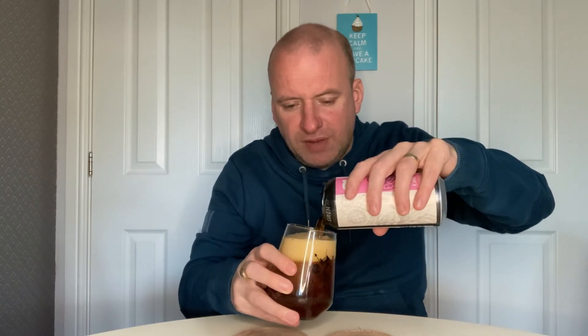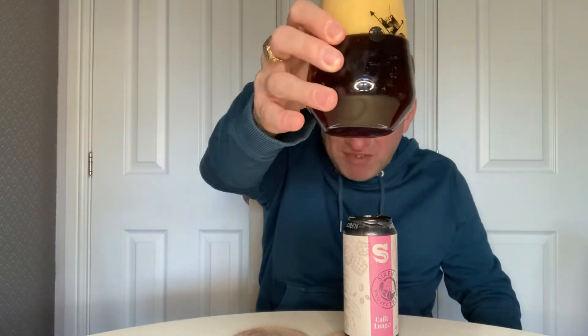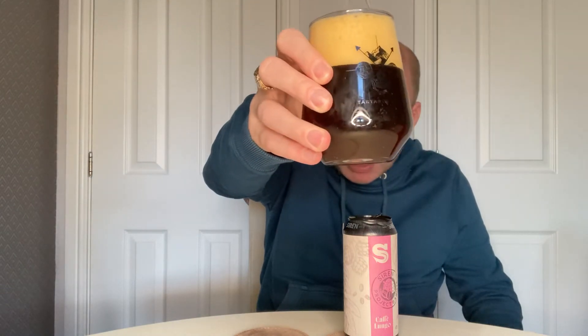That's pouring a caramel color. We've got an off-white head, there is a brown hue to it, and a red hue as I'm holding the drink up to the light, and I can see a couple of bubbles going up. Right, let's get the nose.